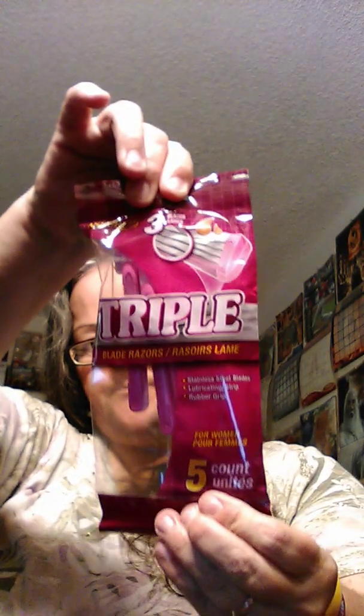I got some razors. It's winter time, but guess what? In Arizona we're still wearing shorts or capris, so yeah, gotta take care of those legs.